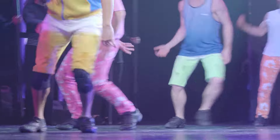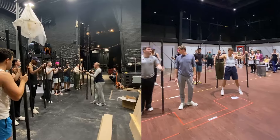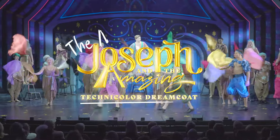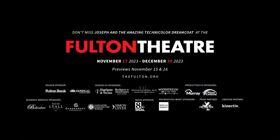Thanks to the unbelievable generosity of our community, we are ready to now tell the story, but in a way beyond anything they've ever seen, especially in this community.